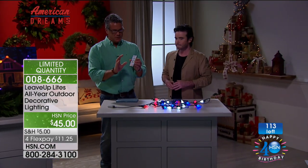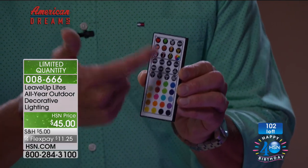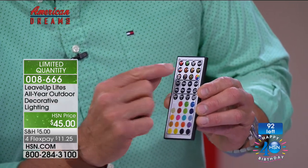Let me show you the key one more time. It's this unique remote control. I have never seen anything like it — if you're a control person, you are going to flip out. Not only can you change it to any color or a blend of colors, you can change it from any holiday season.